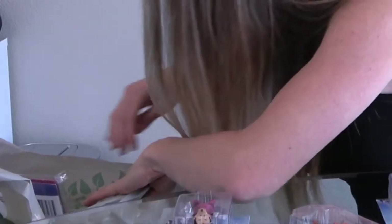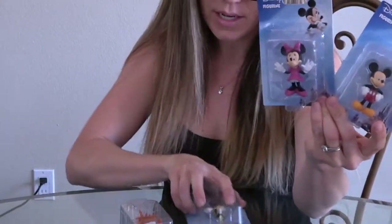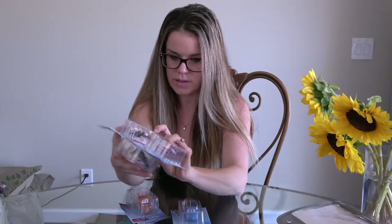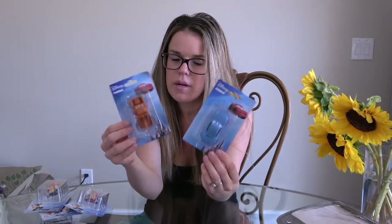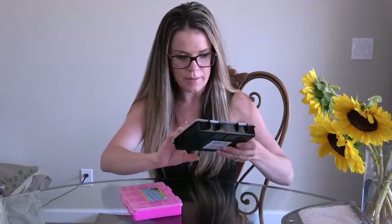Zuma is floating around somewhere too. For my daughter I picked up Mickey and Minnie — those are her favorites — and a Goofy, just for her to play with as well. I also got some Cars ones for my son since he loves Cars. I do have a McQueen but he saw it so I had to give it to him already, but I'll take it back and put it in his bag — he won't even know.